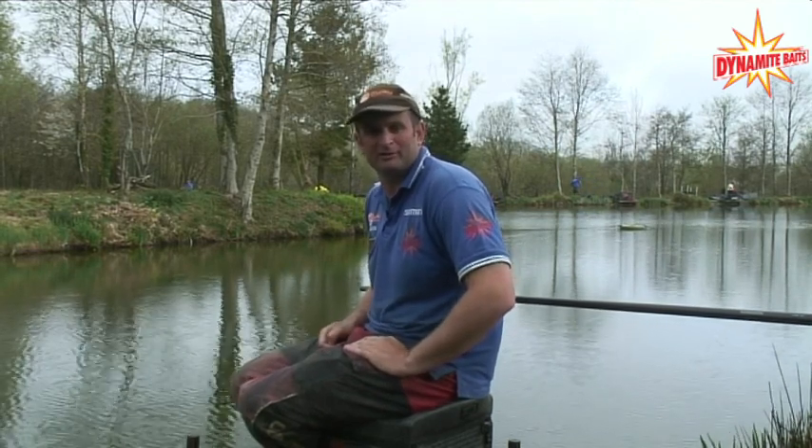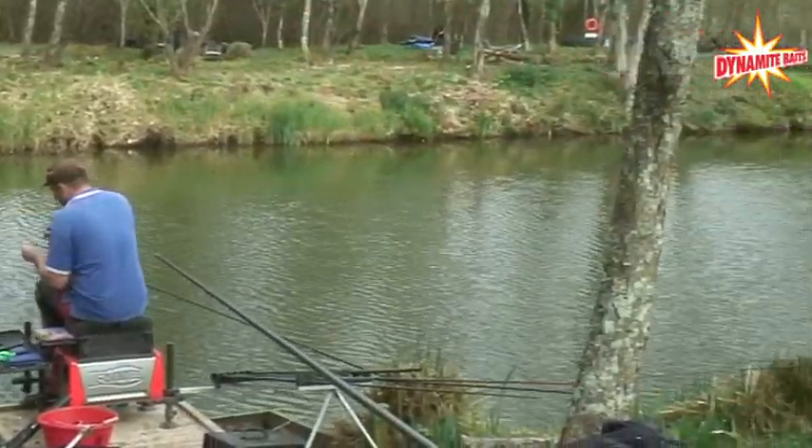My name is Steve Ringer and welcome to the White Acres Dynamite Baits Festival. Today I've drawn Polo on peg 45, which is a draw I'm very happy with.